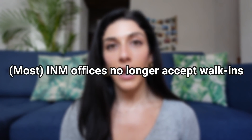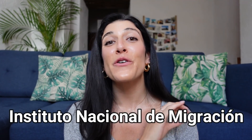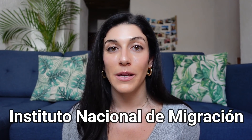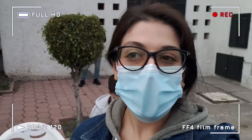Number three: most INM offices no longer accept walk-ins. The majority of INM offices across Mexico are no longer accepting walk-ins. That includes Queretaro. This is a big change because if you remember my videos from when I applied for my residency, when I went to INM here in Queretaro to get my residency card, I had to wake up at the crack of dawn to wait in line — I got there at around 5:30 in the morning, waiting in line outside of INM to get in. INM has a new system in place now and you've got to make an appointment online ahead of time.